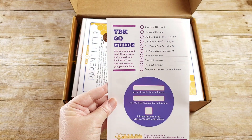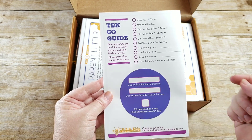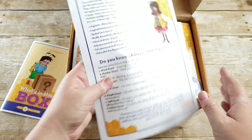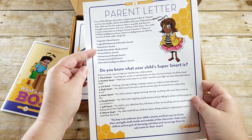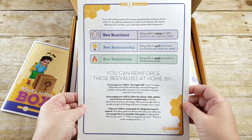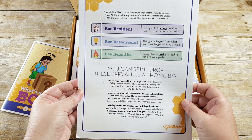On the back, there's a little checklist of whether you did everything, where you can list your favorite item, your least favorite, and rate the box. There's also a parent letter that tells you a bit more about the different smart items, how they're defined, and talks about being resilient, resourceful, and relentless, and how you can reinforce the B values at home.